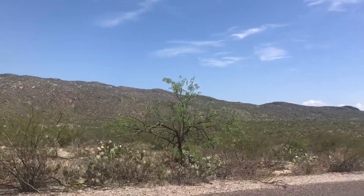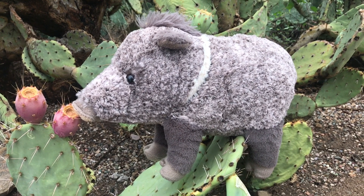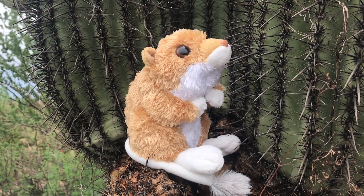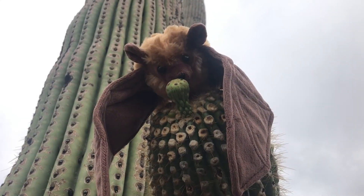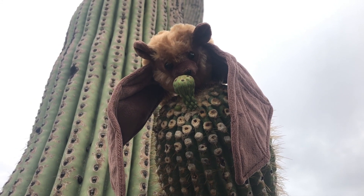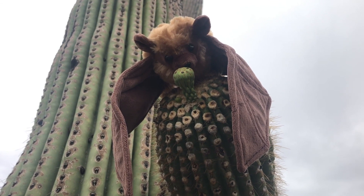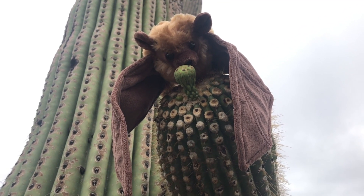The desert biome is located at the lowest elevations and is home to many species adapted to the desert's extreme heat. Javelinas, also called collared peccaries, live here in the Sonoran Desert. They have a special palate that allows them to eat prickly fruits and pads. The kangaroo rat survives by eating seeds, which provides all the water it needs. Above the desert biome is the thorn scrub, home to small trees, shrubs, and plants that lose their leaves during drought. The lesser long-nosed bat is an endangered species with small ears, a short tail, a leaf-shaped nose, and reddish-brown fur. It is an important pollinator of saguaro and organ pipe cacti, eating nectar and fruit at night.